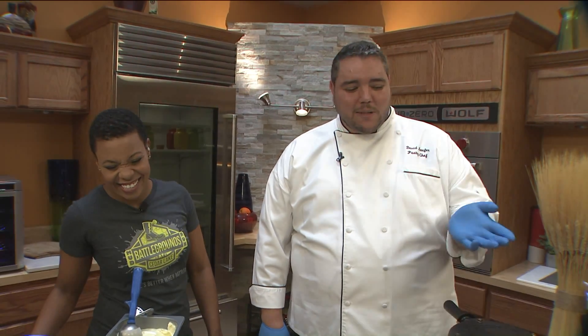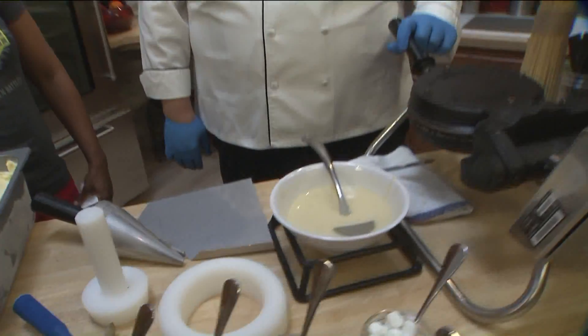We have all of our ice creams there, and we have some of our new seasonal desserts — some of our fall desserts.